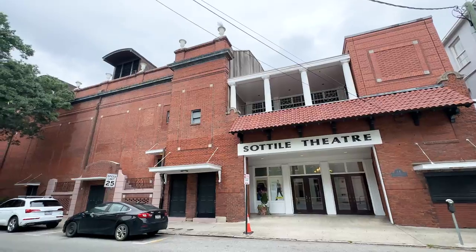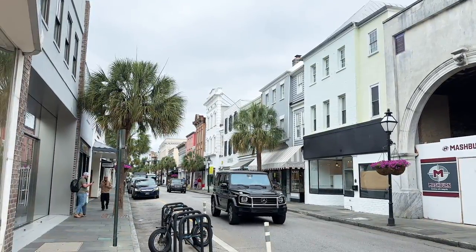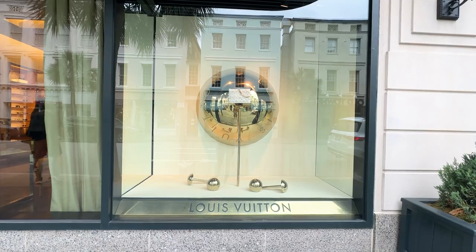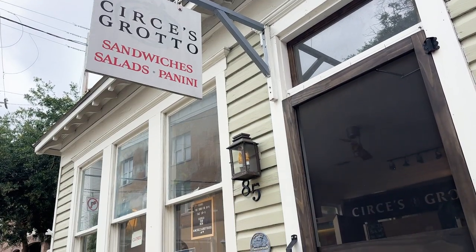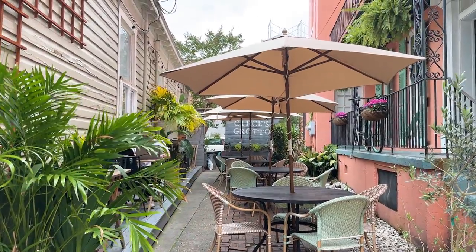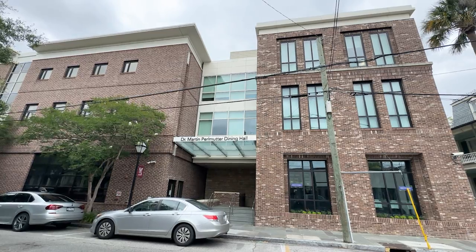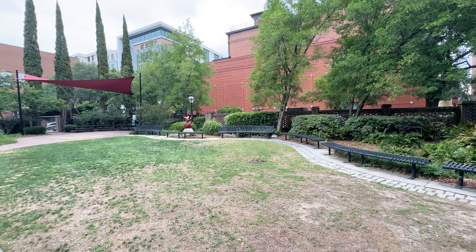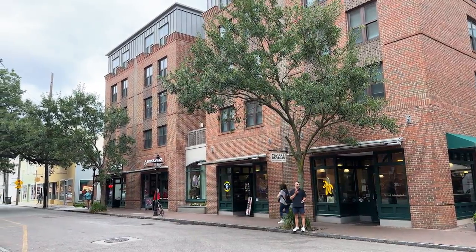The Sottile Theater is located on the street and is used by College of Charleston for their performing arts. King Street is full of history and is a vibrant part of downtown Charleston — more than 300 years old, and once the central passage into and out of the city. It's full of southern charm with a great mix of antiques, art, home decor, fashion, and incredible food. No matter where you are on campus, you're within walking distance to amazing food, shopping, and events.